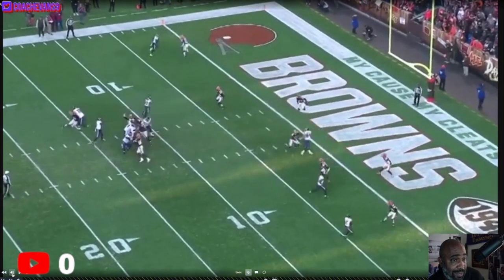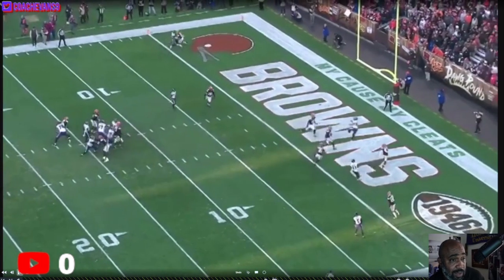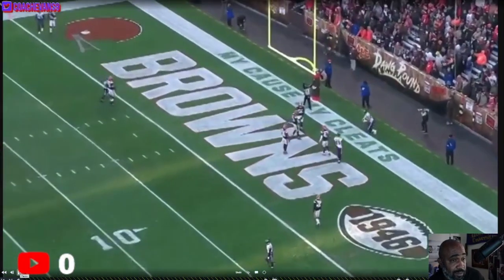Looking at it now, these two defensive backs played it worse than anybody. If you scout the Ravens at all, you know this ball is probably going to Mark Andrews. They're playing down looking at the quarterback, and he just seeks right in behind them. They played that horrible, but good job he caught it and we'll take it.